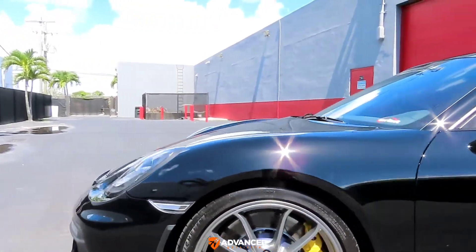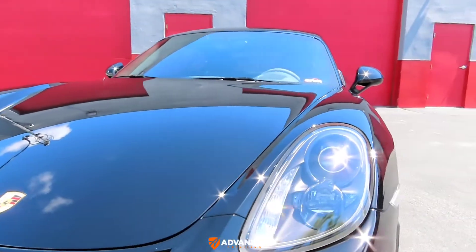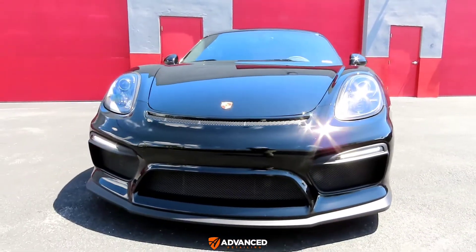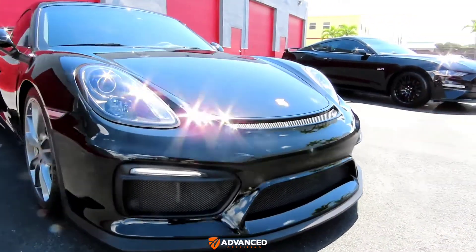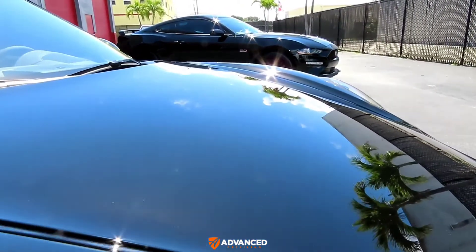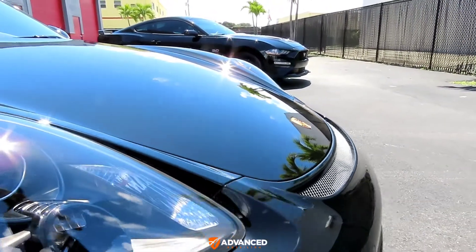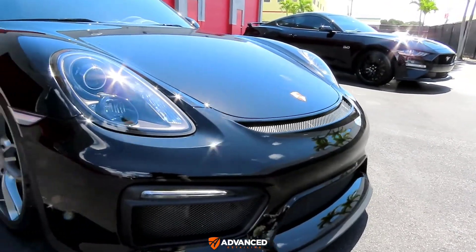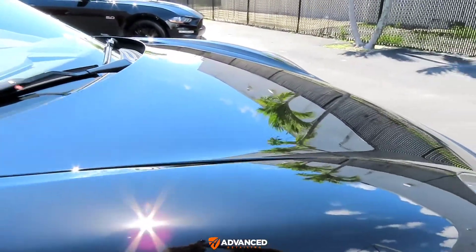Sad to say, the condition of the paint underneath the old clear bra was not what you would have expected. The car must have been clear bra'd after having been driven prior to that, and whoever did the installation did not bother — as they usually don't — to do any kind of paint correction before the film went on. That was clearly evident because the paint looked pretty bad underneath.